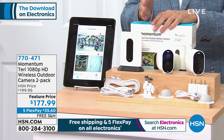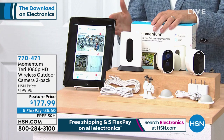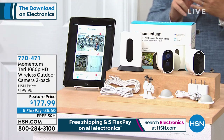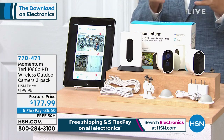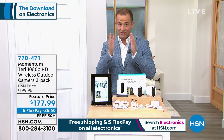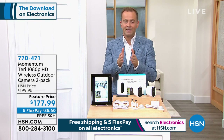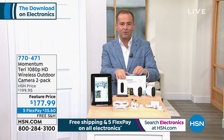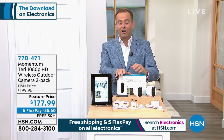These are cameras that have every conceivable feature, from 1080p resolution to night vision, to two-way talk, to a siren and even spotlight technology. You can hear and see what's going on. For so many of us who've had packages stolen by porch pirates, this is something that can help protect you and deter them.